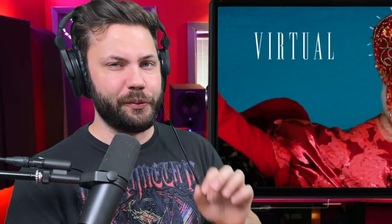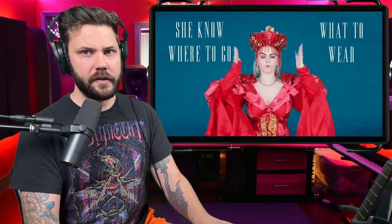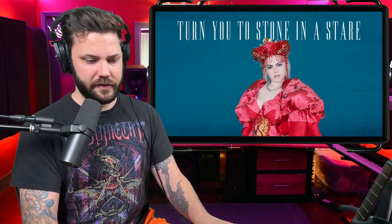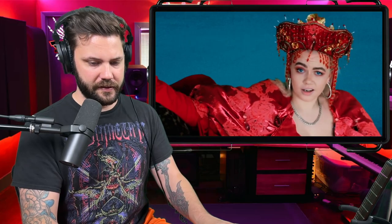I like this breathy, whisper-almost-rap going on, and there's some really cool sound effects underneath. That's so cool — that's a really good beat.